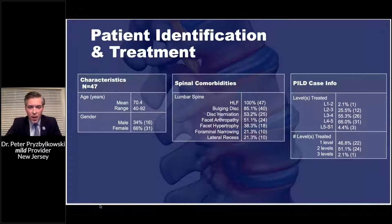The patients I identified all had hypertrophic ligaments and ligamentum flavum hypertrophy — that's why they were decompressed. But the majority also had bulging discs, half had disc herniations, another 40% had facet arthropathy, 40% had facet hypertrophy, 20% had lateral recess stenosis, and 20% had foraminal narrowing. So although we are targeting hypertrophic ligamentum flavum with this percutaneous decompression, these patients all have comorbid factors.